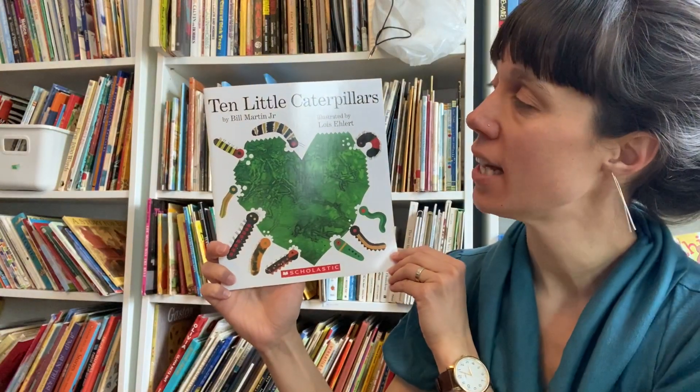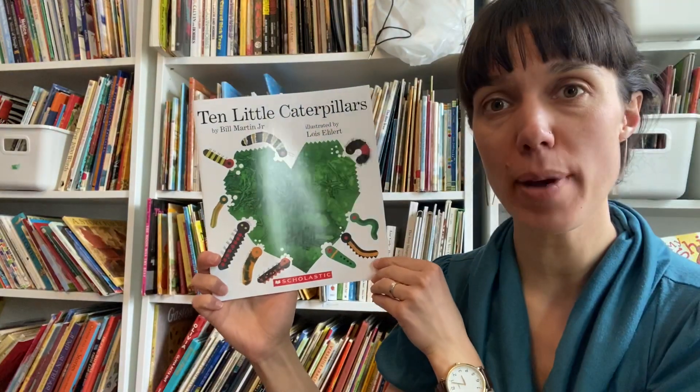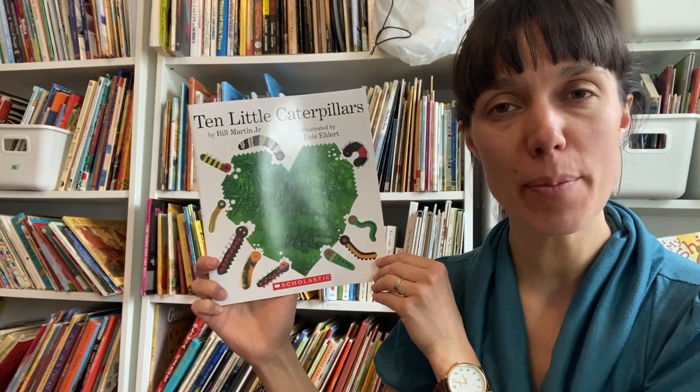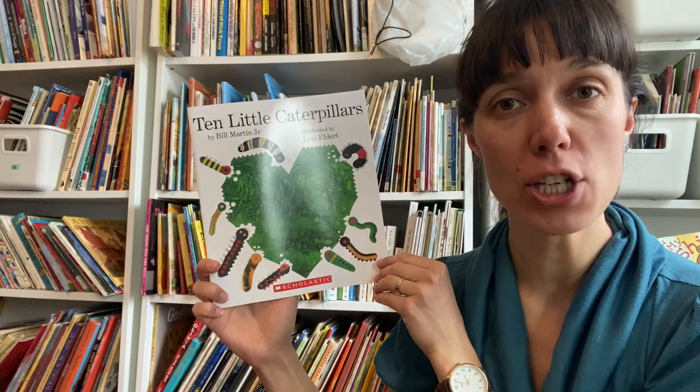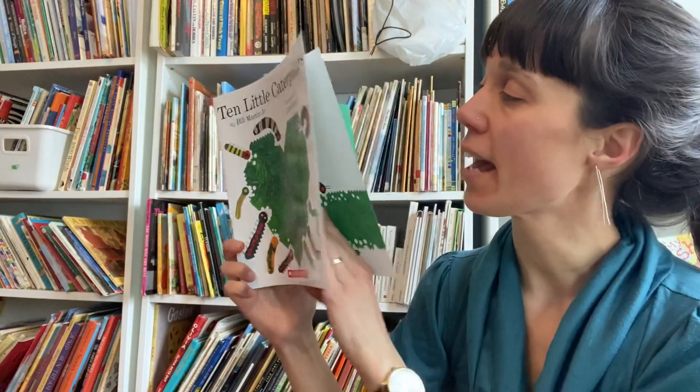10 Little Caterpillars by Bill Martin Jr., and the illustrations are by Lois Ehlert. We've seen that combination before, haven't we, when we read Chicka Chicka Boom Boom. This one is 10 Little Caterpillars.